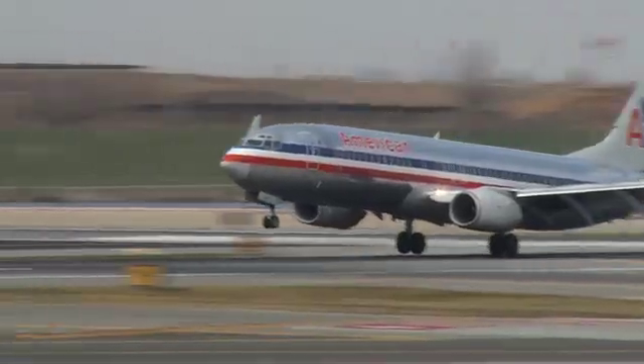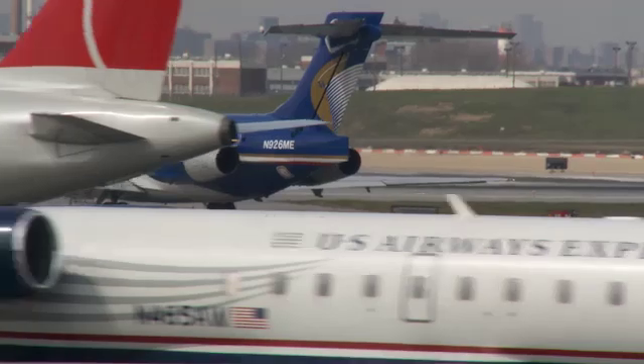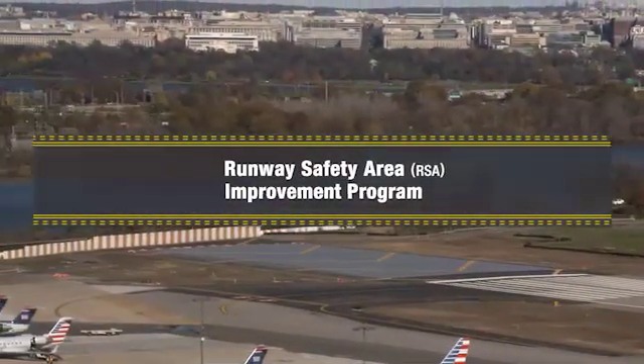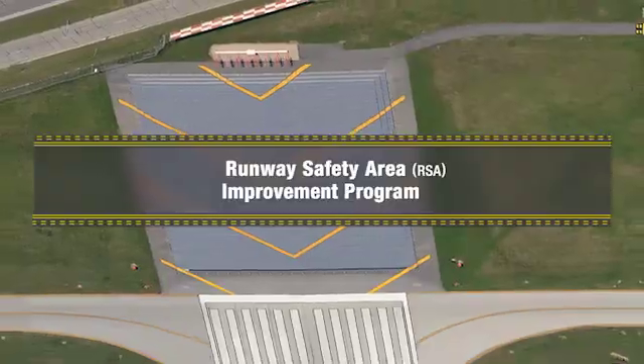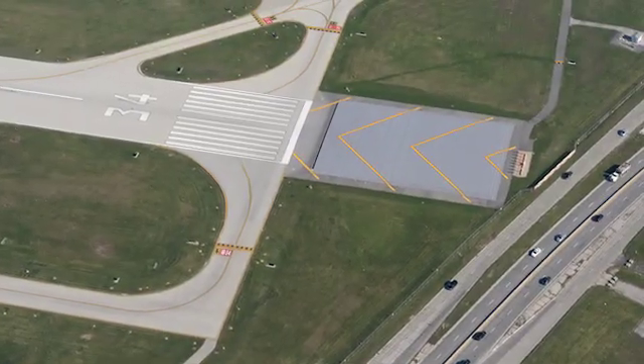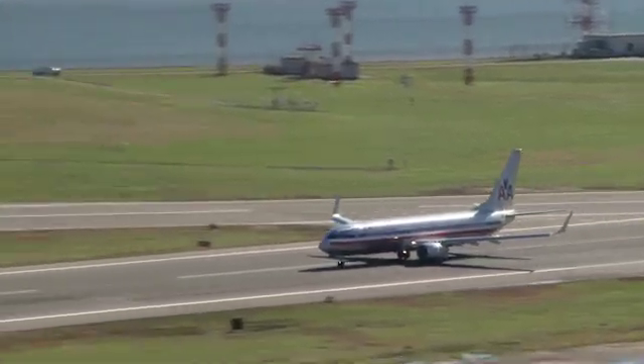We'd like to update you on the FAA's efforts to ensure the continued safety of air transportation in the airport environment. By the end of 2015, the FAA wrapped up an ambitious program we started in 2000, known as the Runway Safety Area or RSA Improvement Program. We created this program to accelerate improvements to the safety areas of commercial service runways. The program has been a great success.